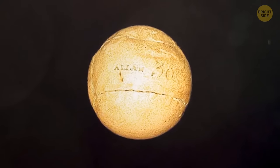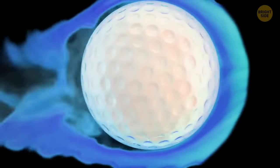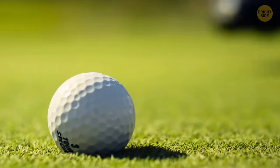Originally, golf balls were smooth. Players noticed that overused balls with surface damage flew better than brand new ones, so at some point manufacturers started producing balls with dimples.